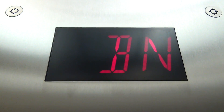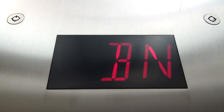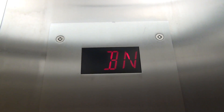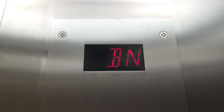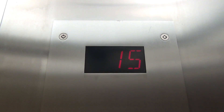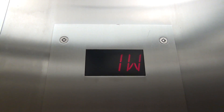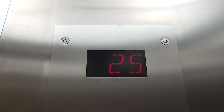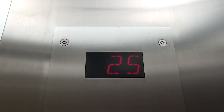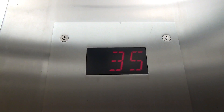Basement north. First floor south. First floor west. Second floor south. Second floor west. Third floor south.